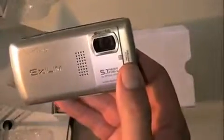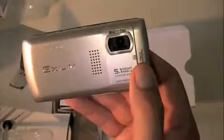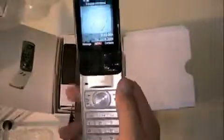On the back: 5.1 megapixel camera with 3x optical zoom — you rarely see full optical zoom on a cell phone camera, but you do here — plus autofocus and flash. It does video capture. When you open the phone you've got an array of camera controls, your autofocus lock, video camera mode, and a normal keypad. The screen rotates 180 degrees, so when you're rocking this as a camera it goes right into camera mode.